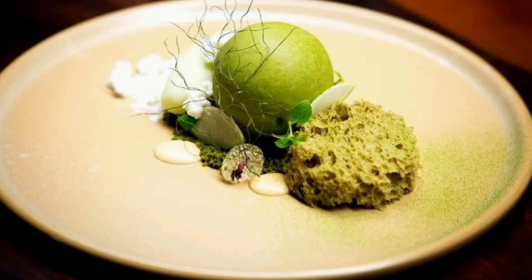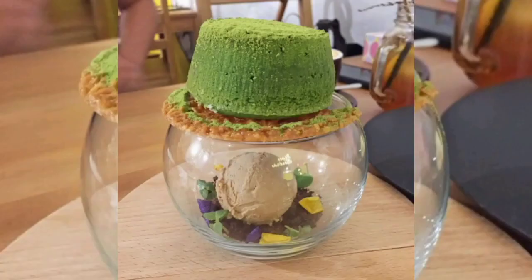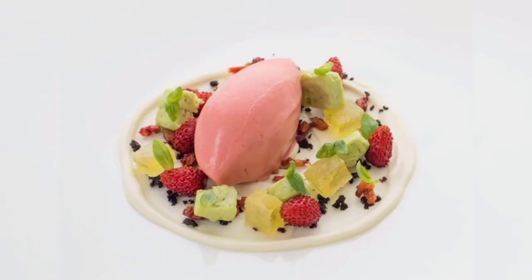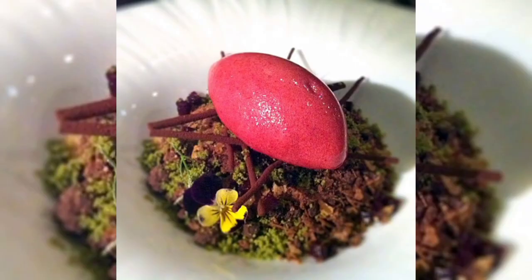Hello everyone, welcome to my YouTube channel Healthy Bites. Today I have very wonderful and stunning ideas on moss-inspired desserts. If you like this video, please subscribe to my channel and share it. Please watch the video to the end and hit the notification bell so you can get notifications of daily coming videos.